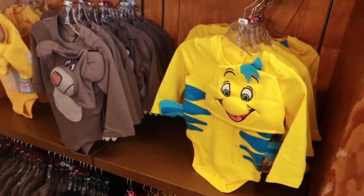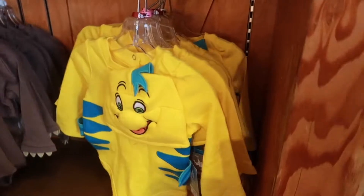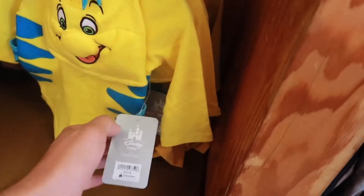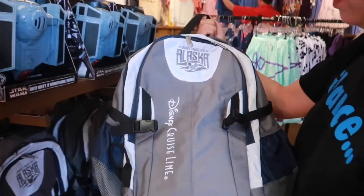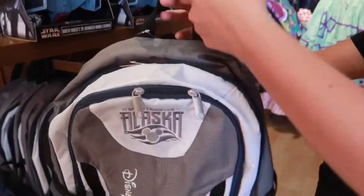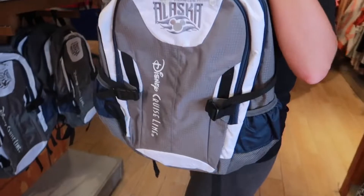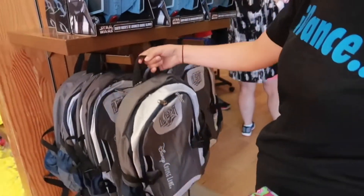Look at these — you get Baloo, Simba, and Flounder. They have a lot more of the flip-flops, originally $30, going for $8. There's a Disney Cruise Alaska backpack — look at that, it's nice. That's like a good school backpack for $20, originally $40, so 50% off. That is legit.